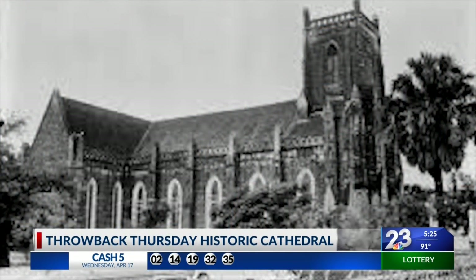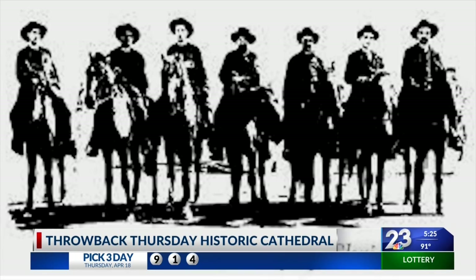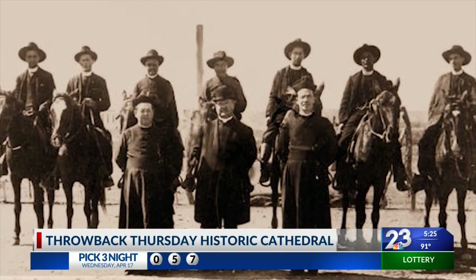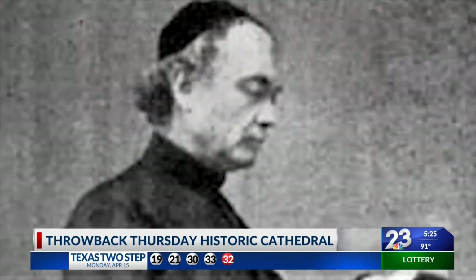It started as a small wooden church in 1850, built by one of the first missionary Oblates of Mary Immaculate. It was the site of the first Texas Oblate Seminary and was a haven for priests fleeing revolutions in Mexico.